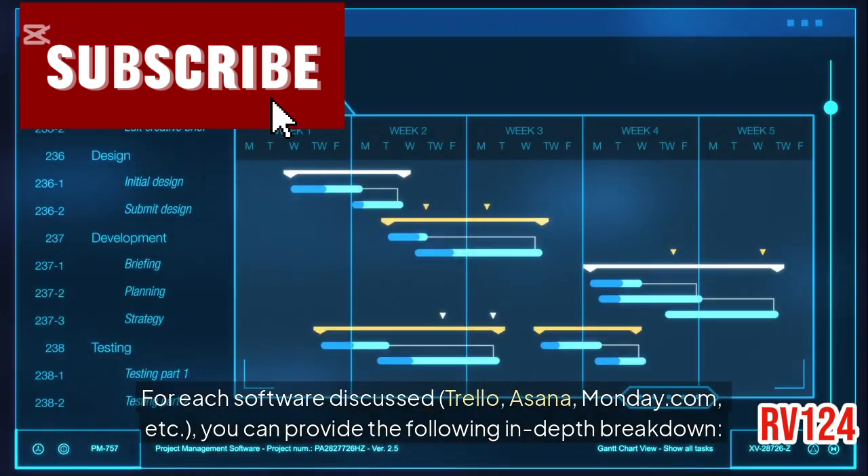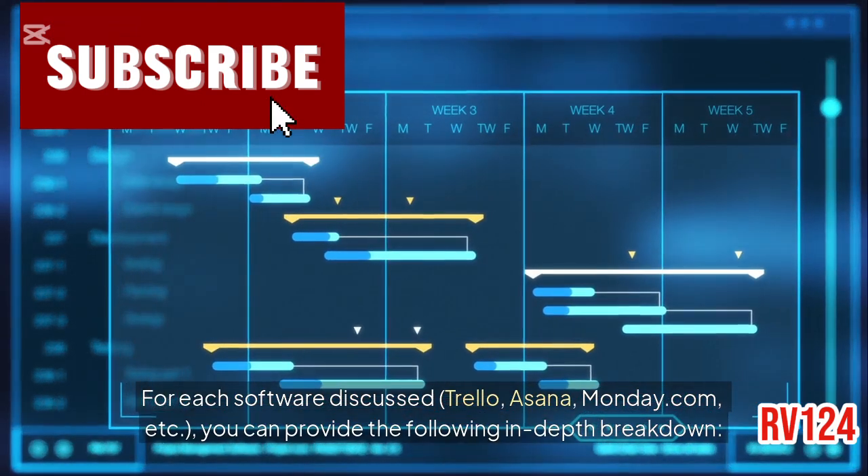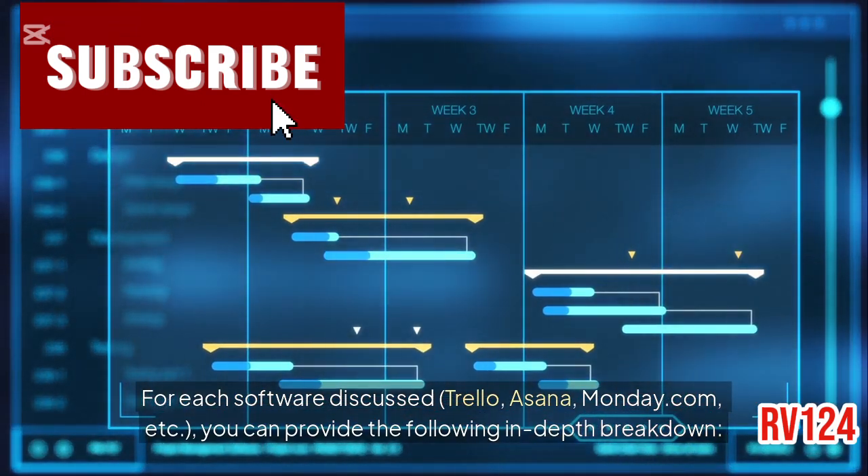Leading project management software for teams. For each software discussed — such as Trello, Asana, Monday.com, etc. — provide the following in-depth breakdown.